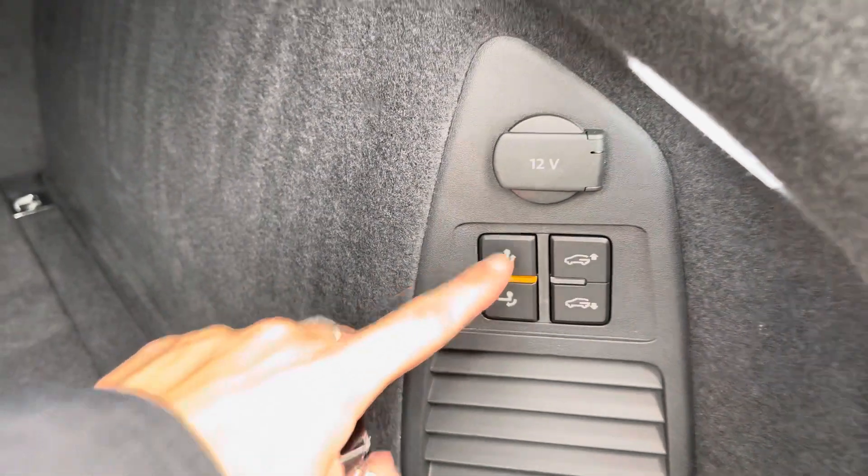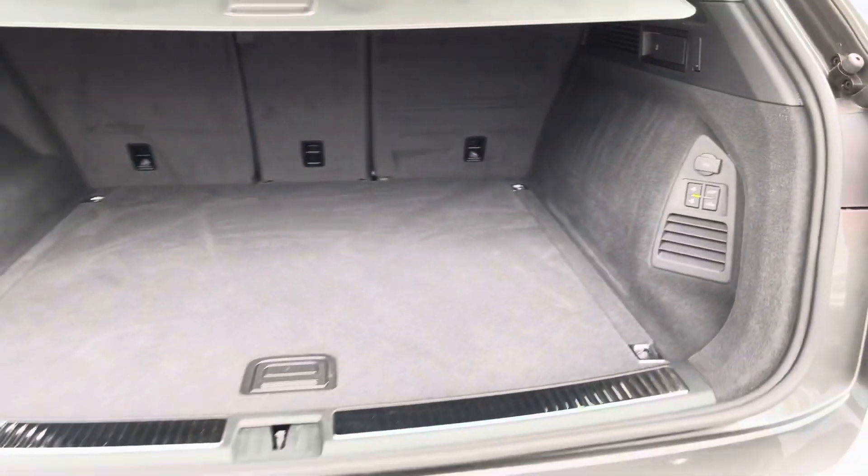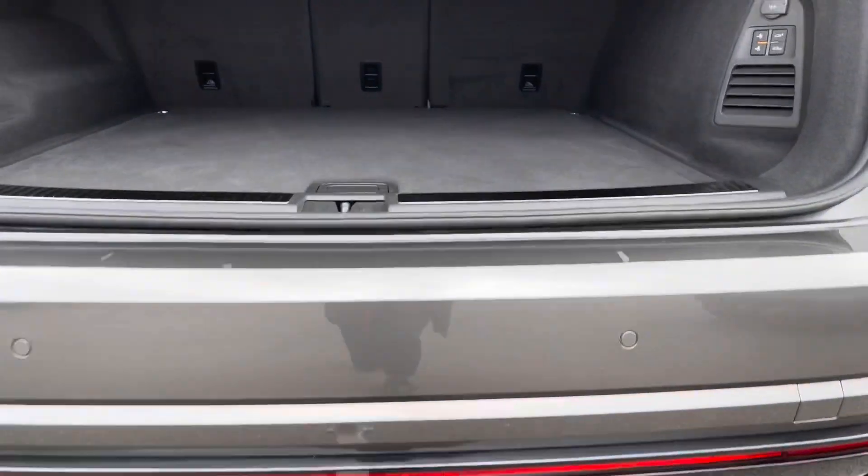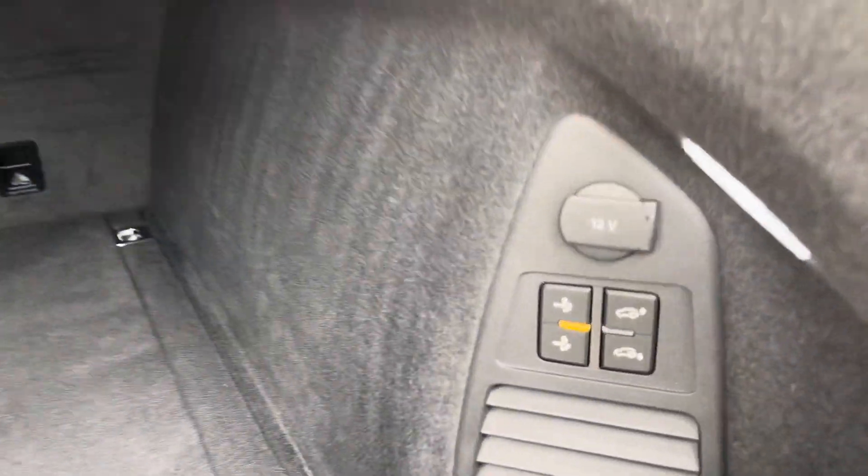As an upgraded option, this car has a power folding tow bar. Pressing your finger down on the control for a few seconds, the tow bar will automatically pop out as shown. The same applies to popping it straight back in. To close the boot you simply press the button as demonstrated.